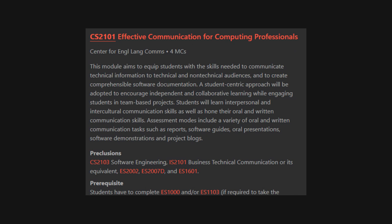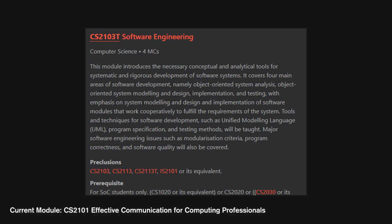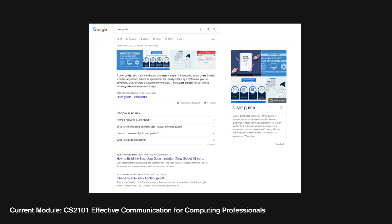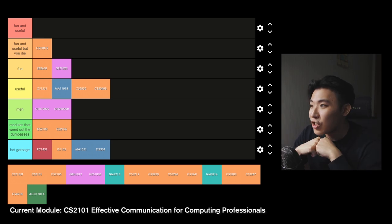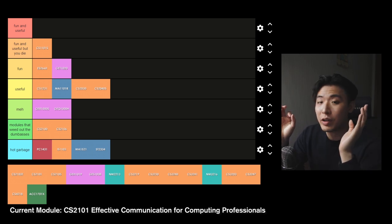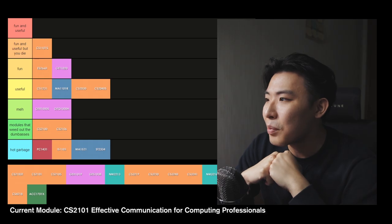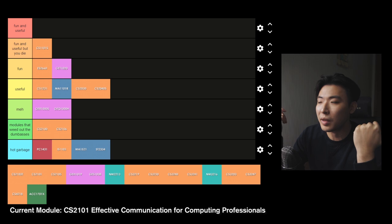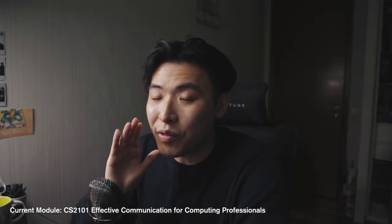Year 2 Semester 2: CS2101 Effective Communication for Computing Professionals — another comms module, taken in conjunction with CS2103T, the software engineering module. It teaches you how to communicate technical info to technical and non-technical audiences, create software documentation, and covers interpersonal and intercultural communication in the workplace. Honestly, I actually love this module — it's up there as one of the most enjoyable modules I've ever had. I think it's mostly because my classmates were just straight-up vibing, and a lot of us took this module as a break from our other CS modules. Our TA, Dr Jane, was also very accommodating and I'm pretty sure she was quite fond of my class group. Dr Jane, if you're watching this, please verify in the comments.